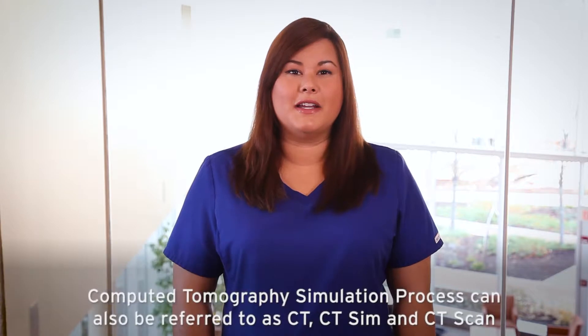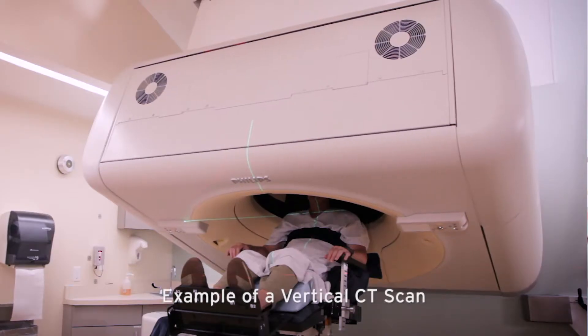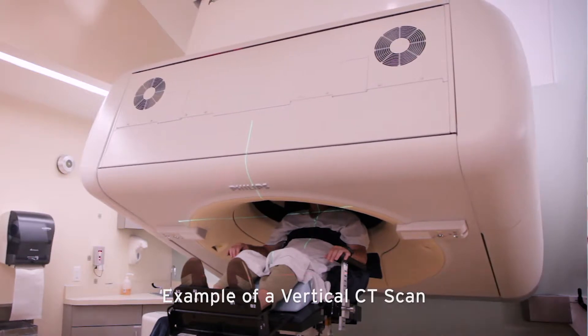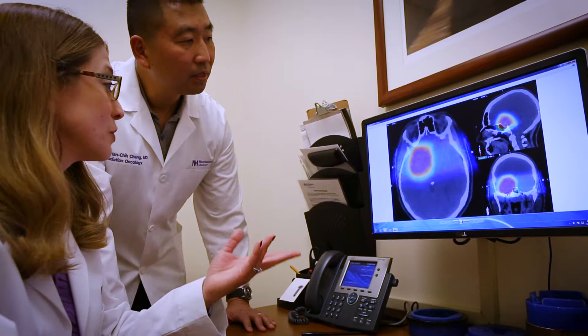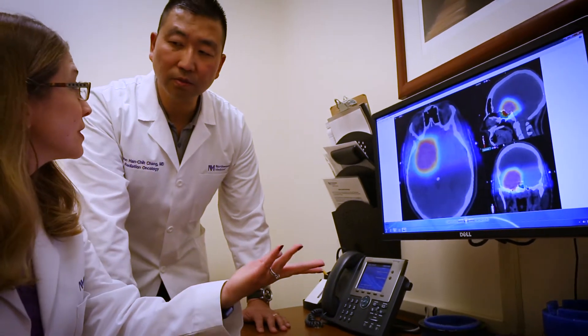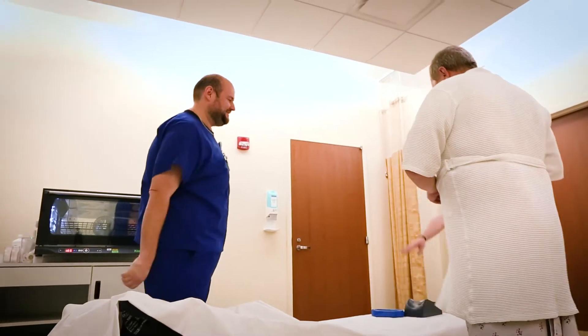Hello, I'm a radiation therapist at the Northwestern Medicine Chicago Proton Center and I'm here to tell you about the computed tomography simulation process, also known as CT or CT scan. This CT scan will be used to help your doctor design your proton treatment in the computer. Your CT simulation appointment will take approximately 90 minutes to complete.